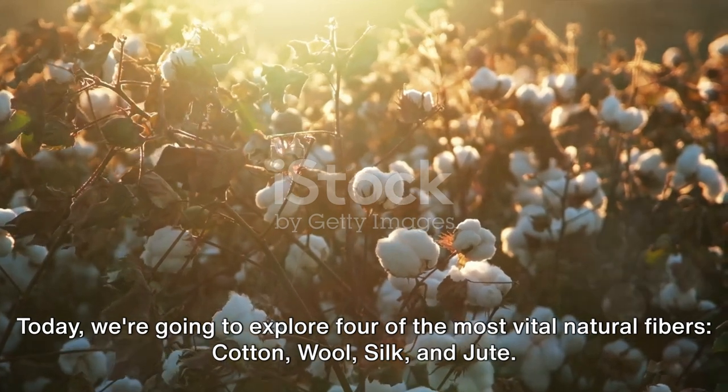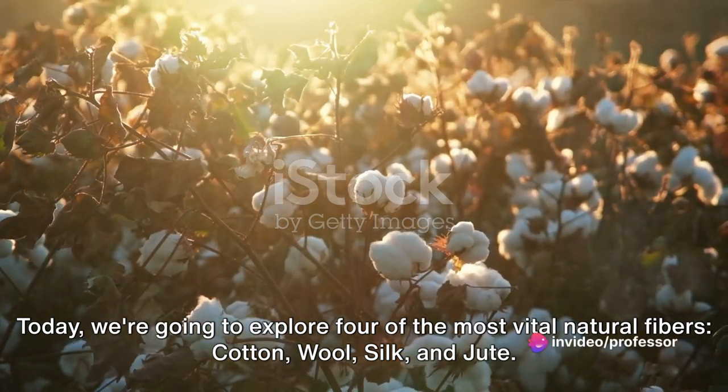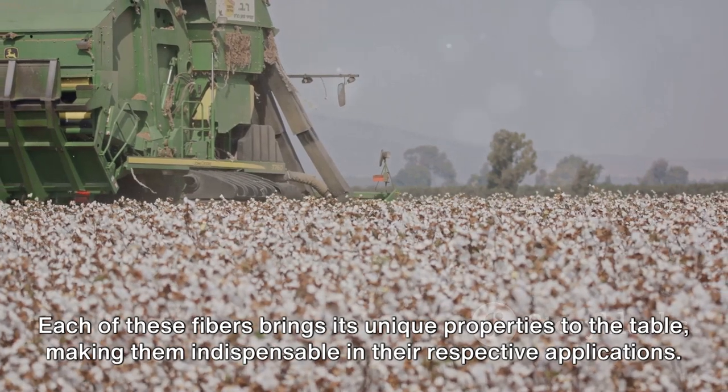Today we're going to explore four of the most vital natural fibers: cotton, wool, silk, and jute. Each of these fibers brings its unique properties to the table, making them indispensable in their respective applications.